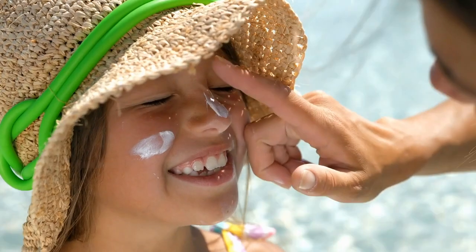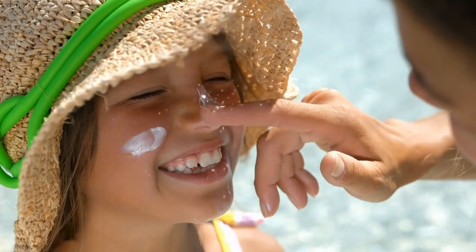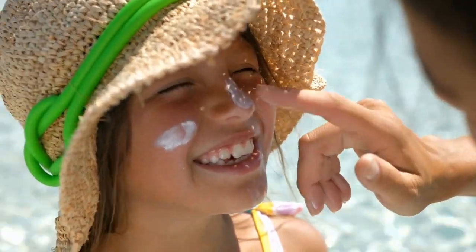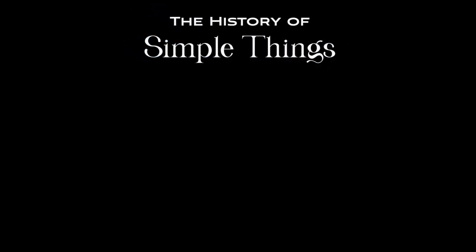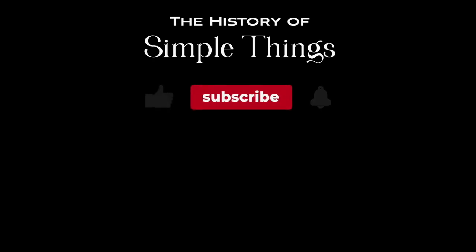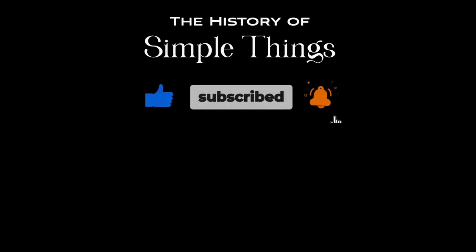Stay safe in the sun, and thanks for watching. If you have suggestions for our next video, feel free to share them in the comments below. We'll be sure to give you an acknowledgement for your contribution. Thank you for joining us on this journey through the history of simple things. Don't forget to like, subscribe, and stay tuned for more stories woven through the smallest details.